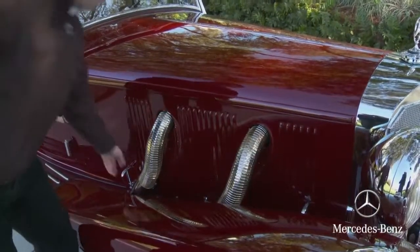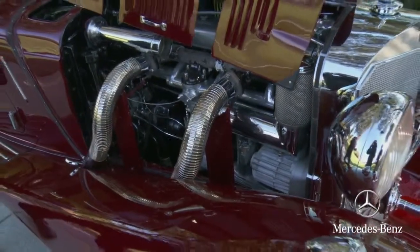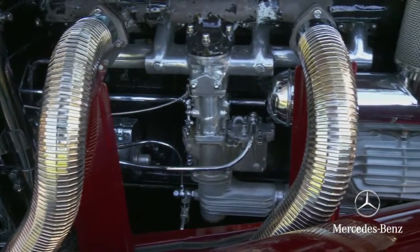Let's look at the eight-cylinder motor — an inline eight-cylinder with a supercharger. Here you see the supercharger at the front of the motor. This was a supercharger that was engaged when you stepped on the gas: normally 100 horsepower, 160 horsepower when fully engaged.